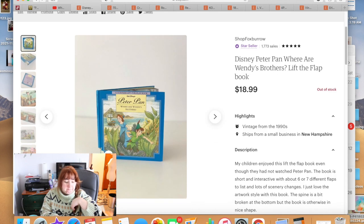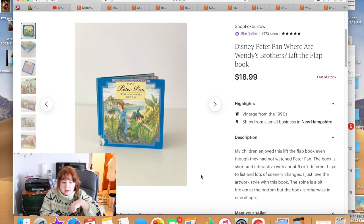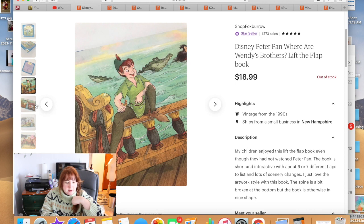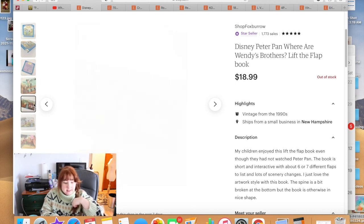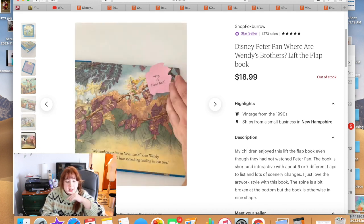This book I had listed for quite a while, but I knew someone would eventually come for it. It was from the 90s — a cool little book with pop-ups and lift-the-flap features, in pretty decent shape. My kids and I read it together. It sold for $18.99.